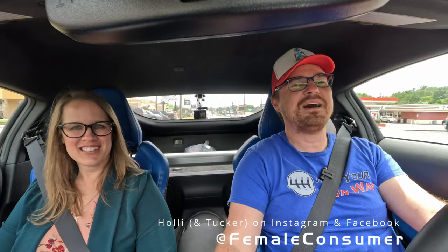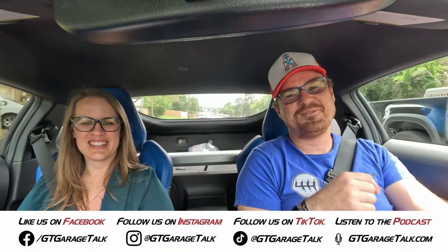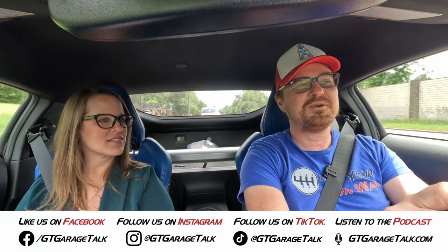On that bombshell, if you want to know more from Holly, see some behind-the-scenes stuff, go find her on Instagram and Facebook at Female Consumer. You can find me and all that we do on all social media platforms — Facebook, Instagram, Twitter, TikTok, YouTube — everything is at GT Garage Talk, or read more about this vehicle on gtgaragetalk.com. Until next time, Gearheads. Bye.